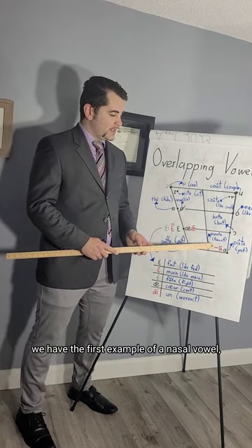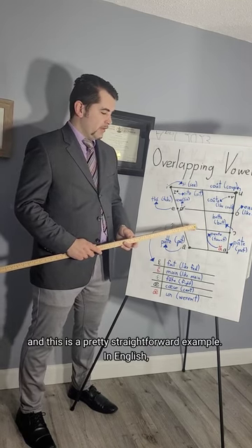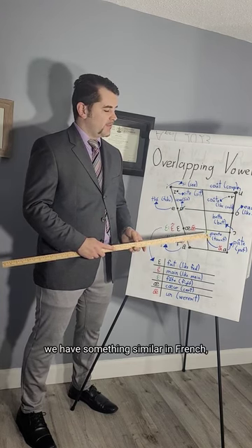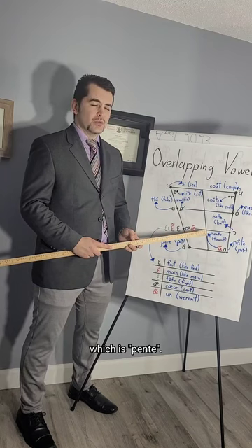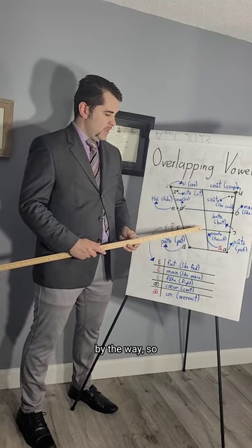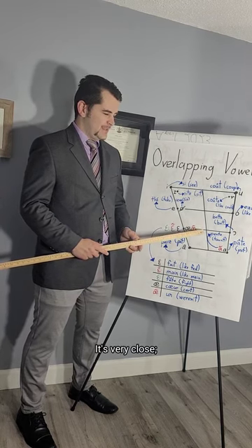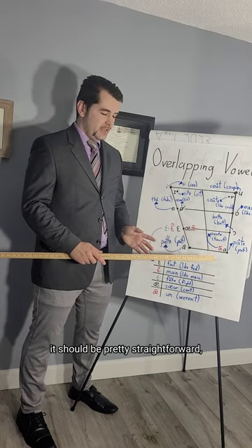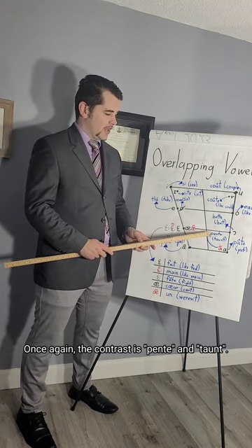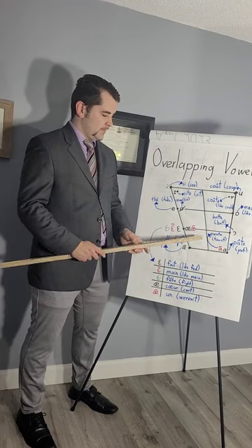Here we have the first example of a nasal vowel. In English, if you think of the word 'taunt,' we have something similar in French: 'fume,' which means smoke. /ɔ̃/, /ɔ̃/ — it's very close and should be pretty straightforward. I have more examples later. So once again, the contrast is 'pâte' and 'taunt.'